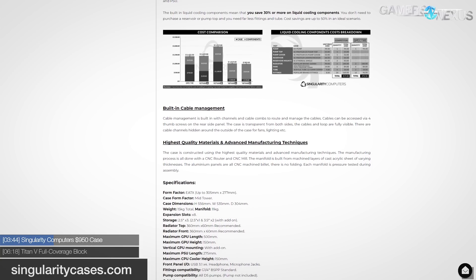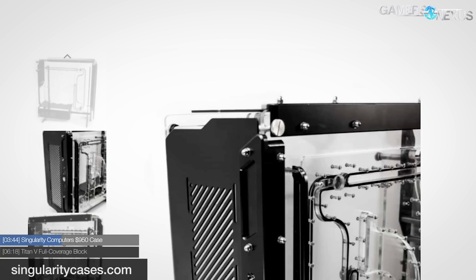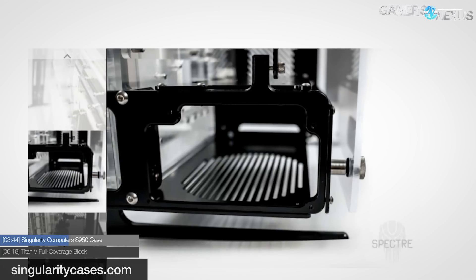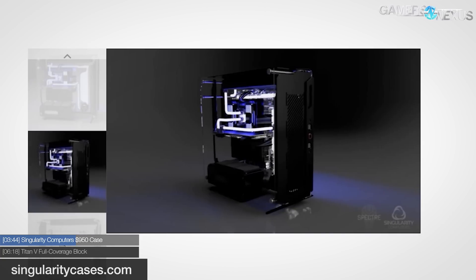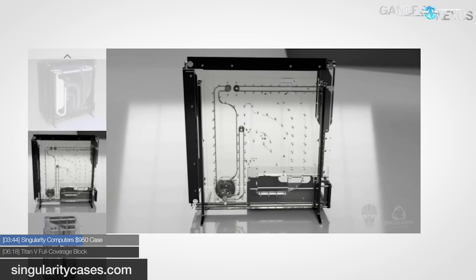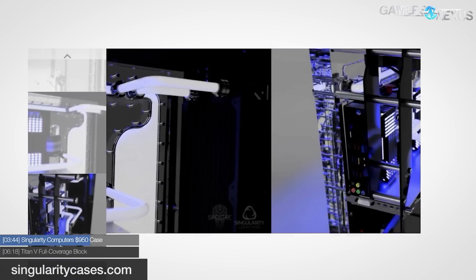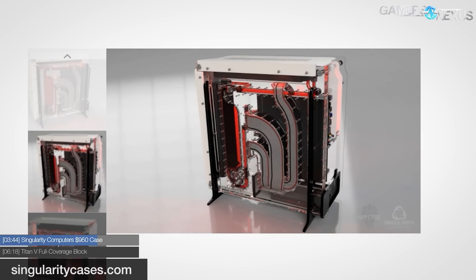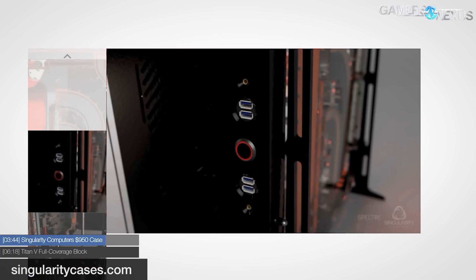Spectre comes with an integrated reservoir, so prospective buyers need not worry about space or mounting options for cylindrical reservoirs. The case also includes space to integrate a pump, with a pump top and cover included — users just need to procure the pump motor, and all D5 pumps are listed as compatible. The Spectre also has mounting points for a second pump should tandem loops become interesting. On the rear of the distribution block, Singularity incorporated unique channels and cable combs for routing and hiding cables. Spectre offers 360-millimeter radiator support in the front and top panels, supporting radiators up to 60 millimeters thick. There are three 2.5-inch drive bays officially, with a separate accessory for a 3.5-inch drive, and accessories can also be obtained to mount GPUs vertically or to a wall.